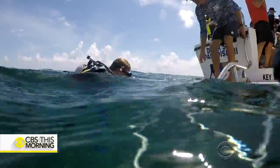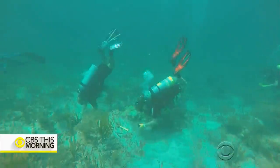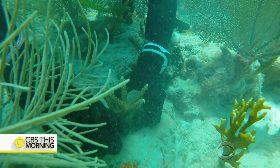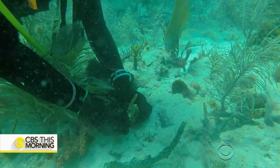Pull that zip tie as tight as you can. Then it's time to find a spot to replant them. Doing that is like underwater gardening — putting down stakes and securing the new coral, all while trying not to drift into other replanted coral that's already growing.